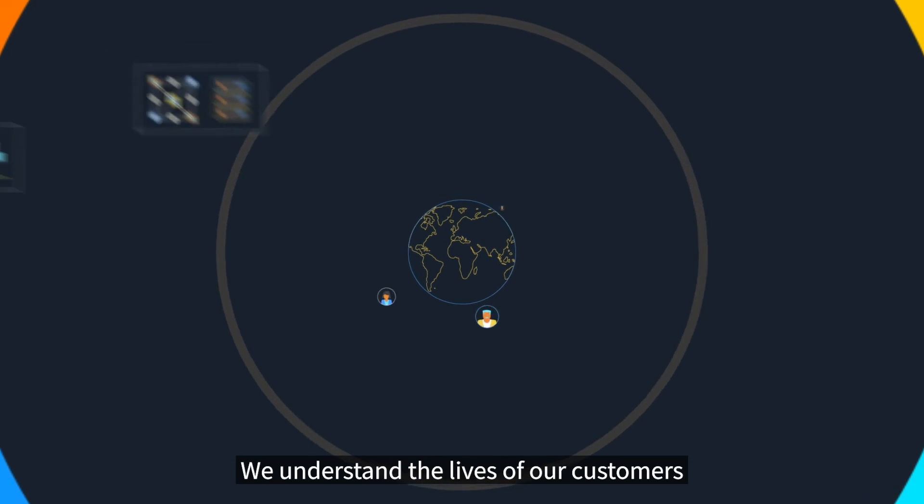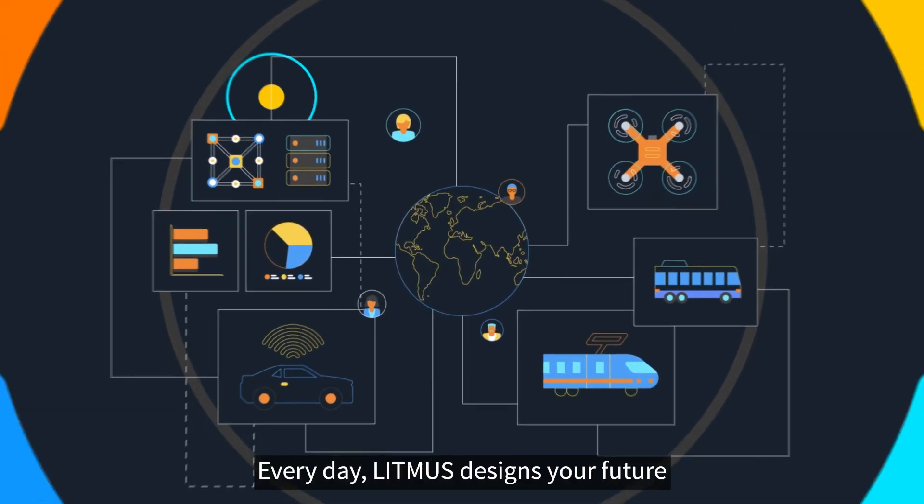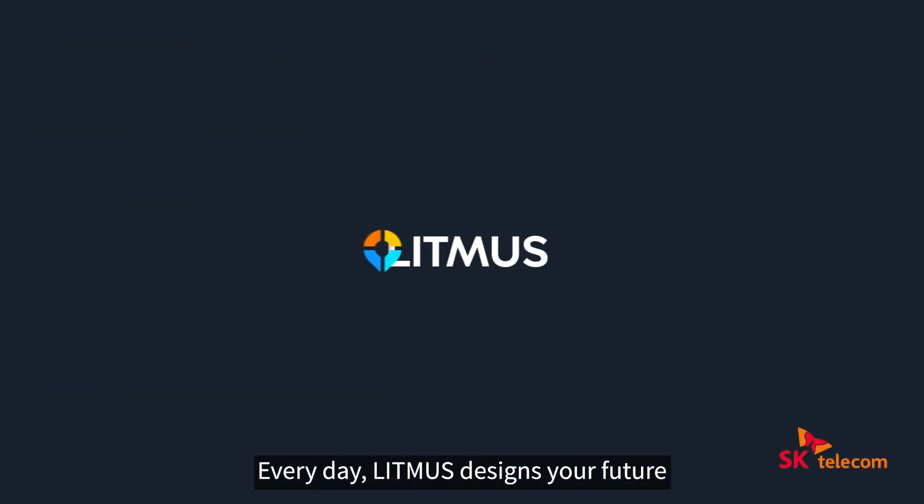We understand the lives of our customers and deliver optimized services. Every day, Litmus designs your future.